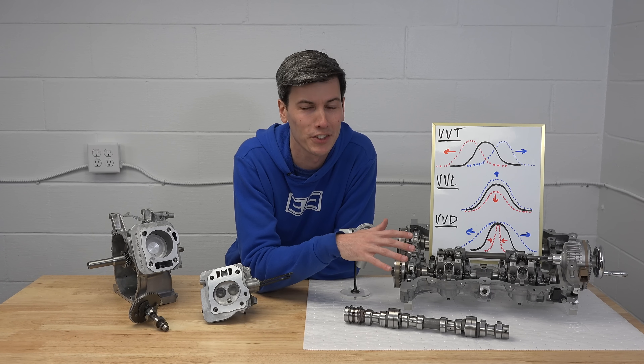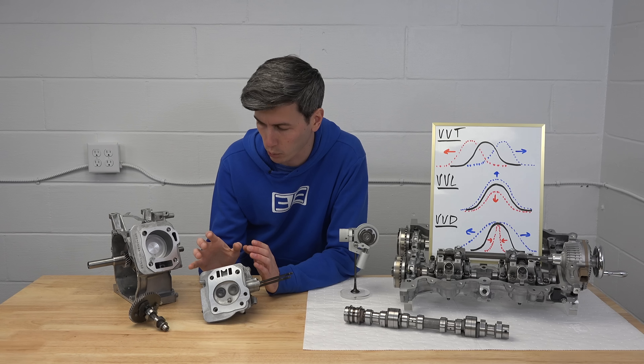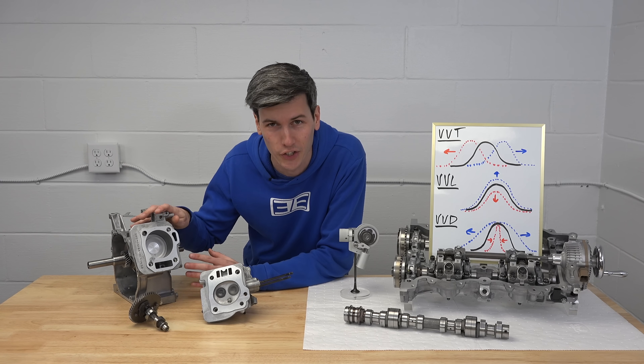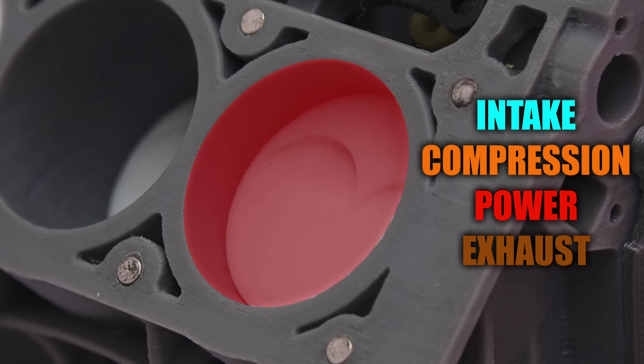Now this is a very cool technology but in order to understand how it works we need to understand how valves work. So here we have a simple single cylinder engine and of course you have your four strokes: intake, compression, power, and exhaust.